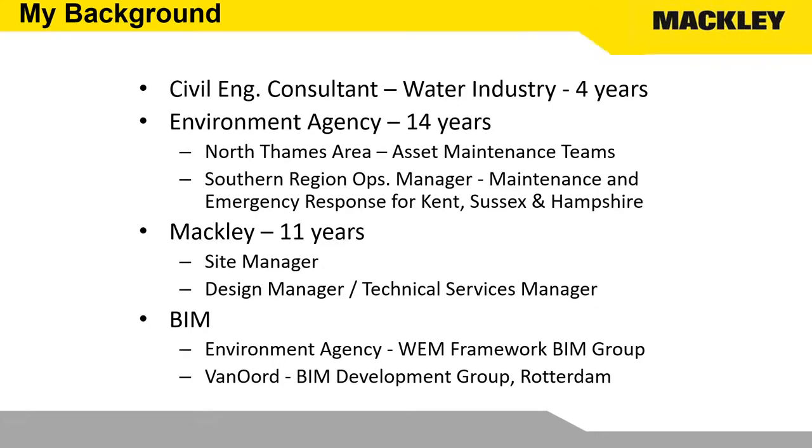My background: I am not a BIM professional, I'm a civil engineer. I do BIM now — it's very much part-time in terms of my job. I'm a design manager for Macly predominantly. Previously I've been a consultant. I've worked for the Environment Agency both as an asset manager and managing incident response across the Thames and Southern regions. I've been with Macly now for 11 years, both as a site manager — actually constructing things on site — and now as design manager and technical services manager.